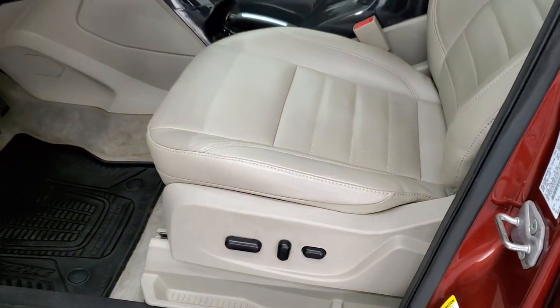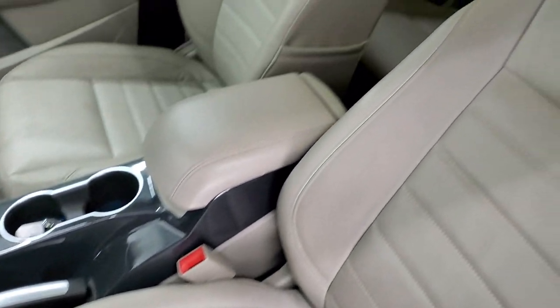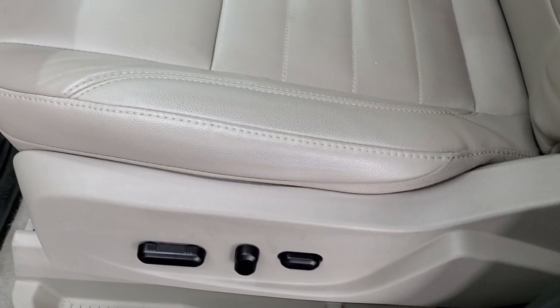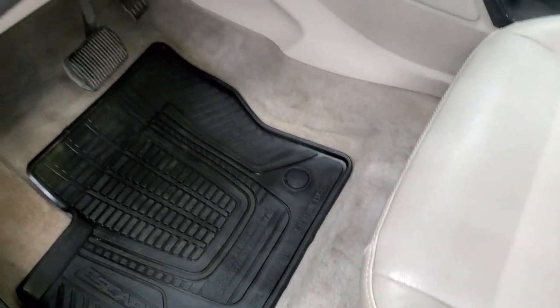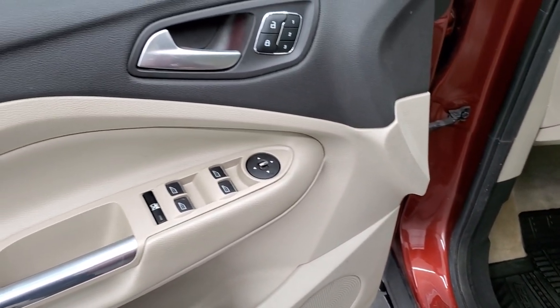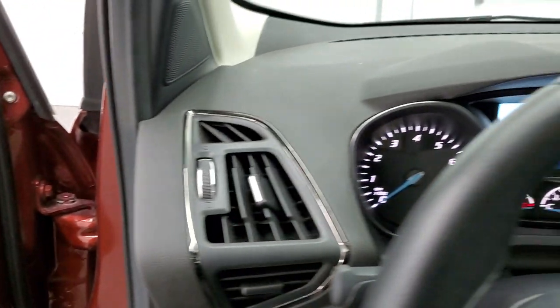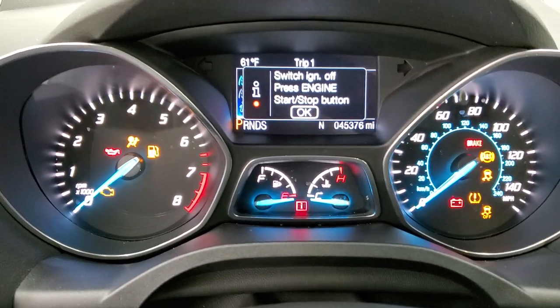Inside, the Titanium package gives you the gray leather interior. There are no rips, no tears on these seats — they are in really nice shape. Both front seats are heated. You get a power driver's seat, factory all-weather floor mats, auto headlamps, tilt and telescopic steering wheel, power windows, power locks, power mirrors, and memory driver's seat. We'll hop inside, turn the ignition on, check out the miles, radio, and everything that this car has to offer.